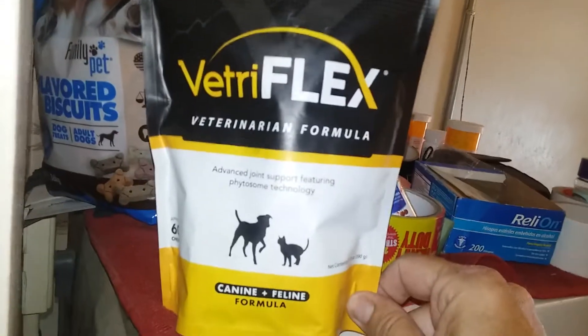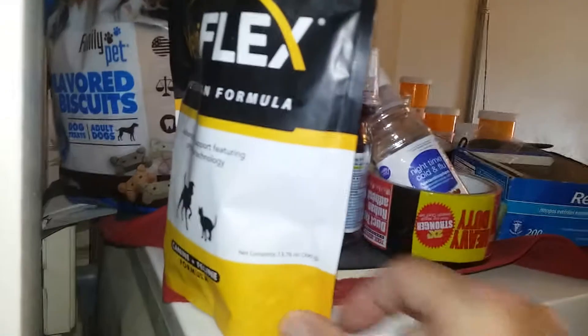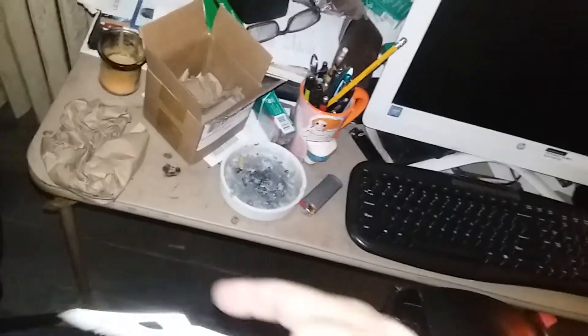Hitman here. My pug here is having problems with his back legs, which has been an issue for a while. Been using the Variflex formula from the veterinarian — it's like 35 bucks. This is the famous Eddie. Hi, come here honey. There's ginger, and this is the box. I just opened it with my trusty — in God we trust — knife, and we're gonna check out the contents.